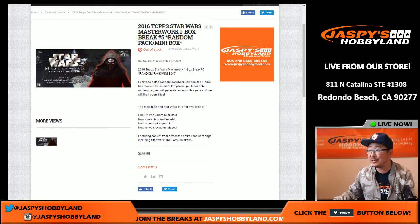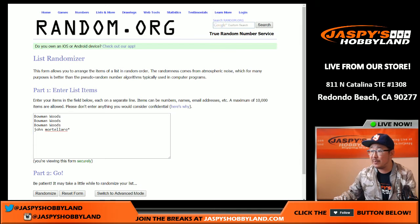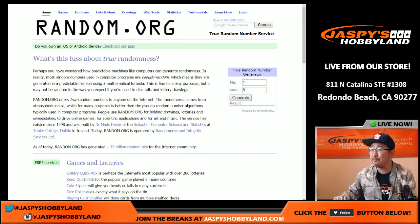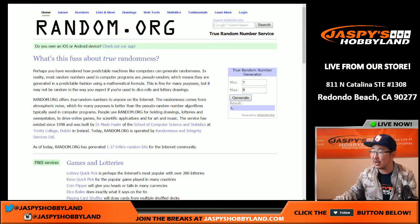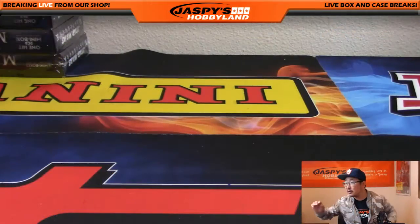Good evening everyone. Brand new release 2016 Topps Star Wars Masterwork - one box random pack break, November 2nd. We're also watching Game 7 of the World Series. Big thanks to Bowman and John for joining this break. We're going to generate a random number between one and eight. We have boxes five, six, seven, and two left. Three already went - generating again: six. Six is still available, so let's pop that open.